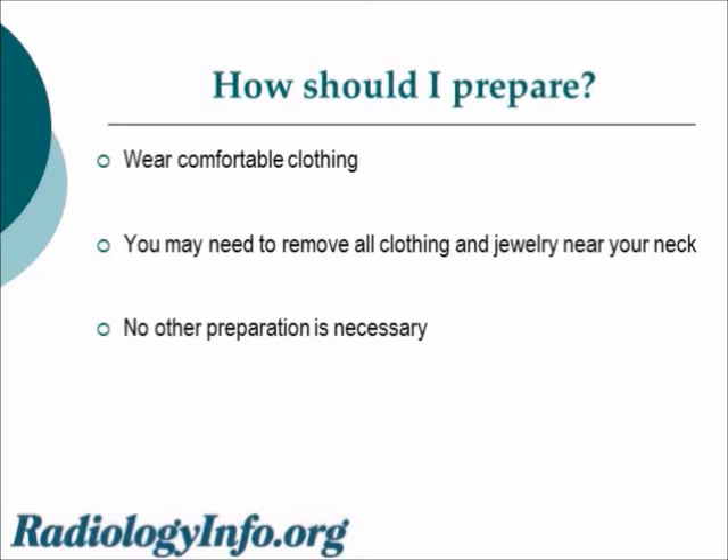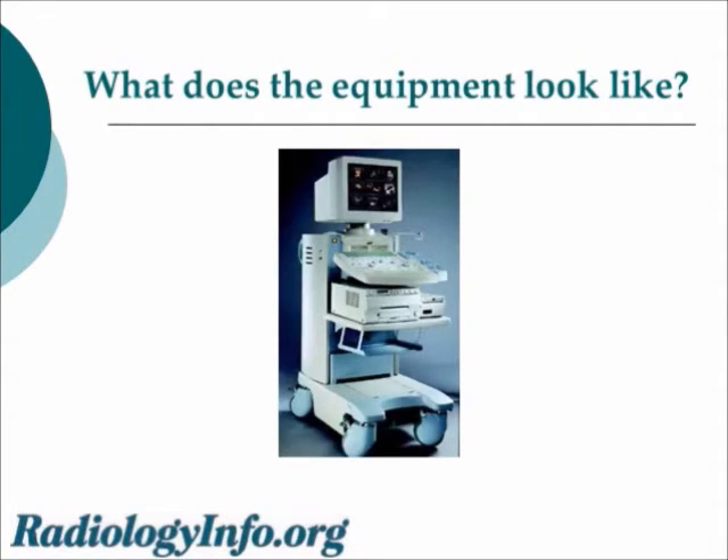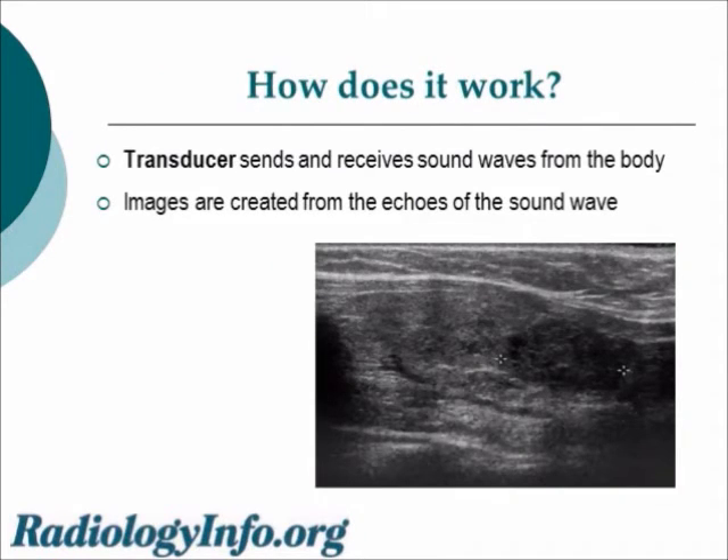Preparation is really fairly straightforward. Wear comfortable clothing. You may need to remove all clothing and jewelry near your neck — a loose-fitting open neck shirt or blouse is ideal, and no other preparation is necessary. An ultrasound machine looks like a fancy computer with a keyboard and a monitor on a wheeled cart. A transducer, which is a wand-like object, is used to send and receive sound waves into the body. Sound waves bounce off an object and the image is created from the echoes that return. In the lower right, you can see a thyroid sonogram — the medium gray object is the normal portion of the thyroid gland, and outlined by the plus signs you can see a thyroid nodule as an oval object of a darker gray shade.